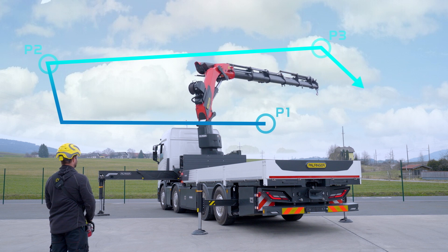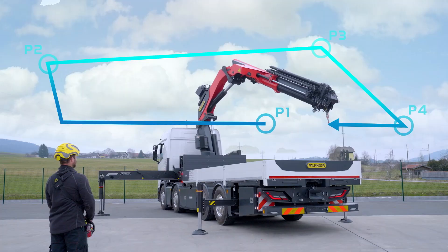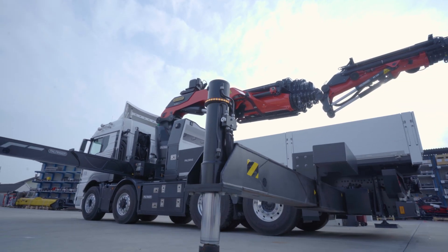For the development team and for me it was clear from the very beginning that to be able to offer an integrated solution, the position of the flight ship must also be integrated into the memory position. This assumption was also confirmed by the first test customers.